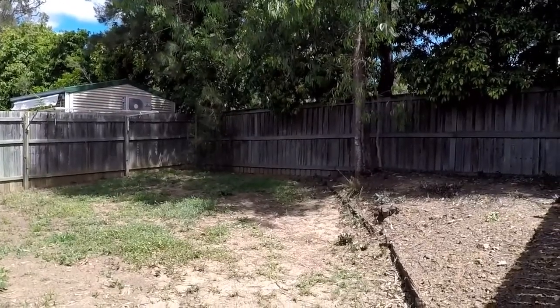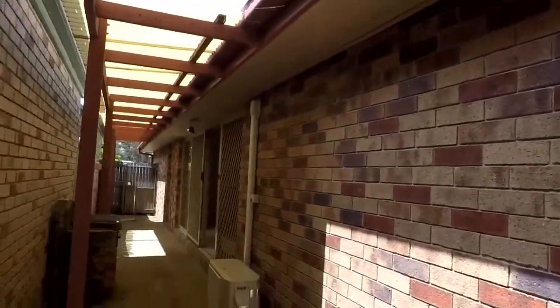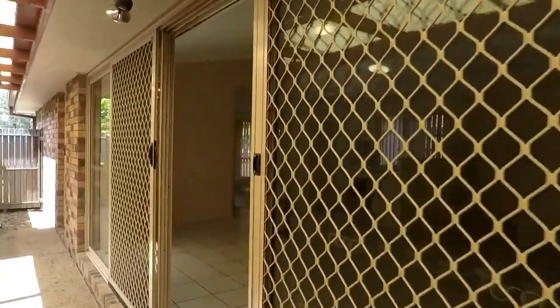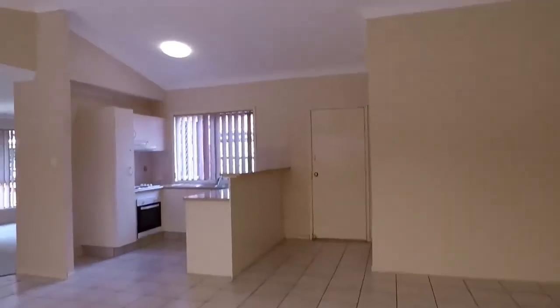I hope you've enjoyed your walkthrough tour of 65 Brooklyn Circuit at Forest Lake. This is Maison Real Estate. For further information about this property, please contact the office.